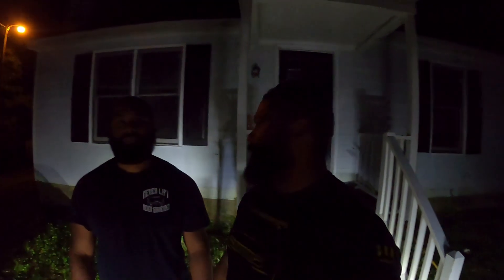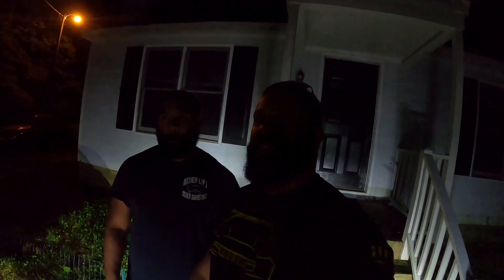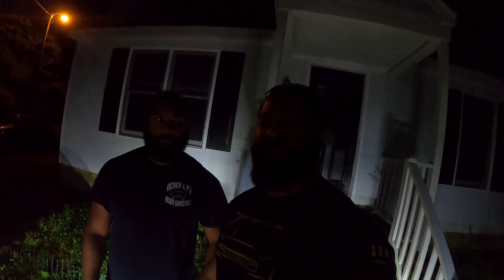Good morning, YouTube. It is currently 3:30-something in the morning, and we are about to go on that little road trip I was telling you about in the last video. We're heading to pick up Jacob in Taylorsville, and then we're heading down to Greenville, South Carolina to go see somebody pretty cool. We got something special in store for you, so hang around and enjoy the ride.